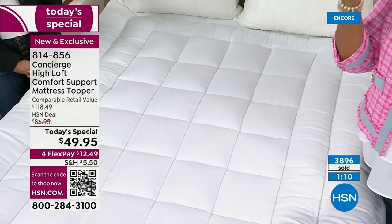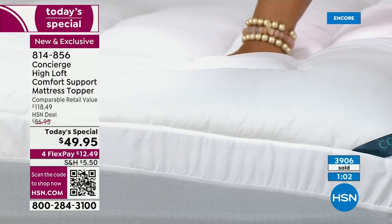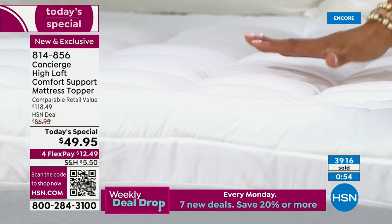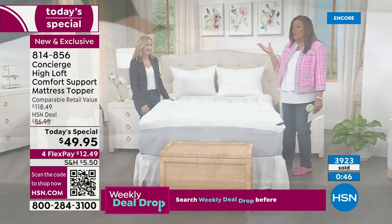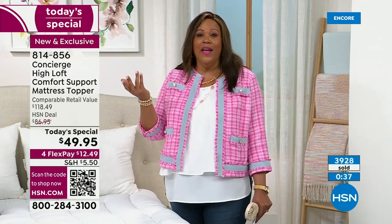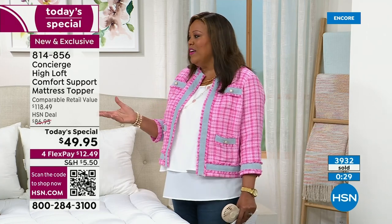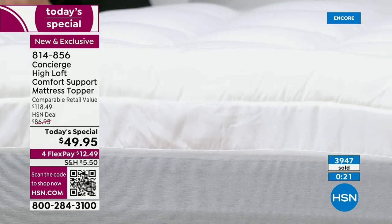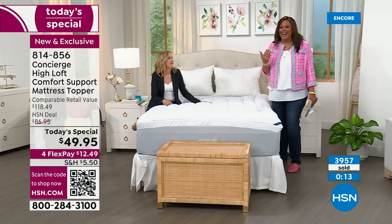It's new, you've never seen it before. Double border, didn't double the price, double fill — the industry standard is 10 to 12 ounces and they think they're doing good. We blew it out of the water — we doubled it. This is a $118 value. When they told me it was going to be $49.95, I thought this is a giveaway. We want you to know that it is priceless to have a Concierge mattress topper because it changes the way you sleep. Without sleep, I'm not a good person.